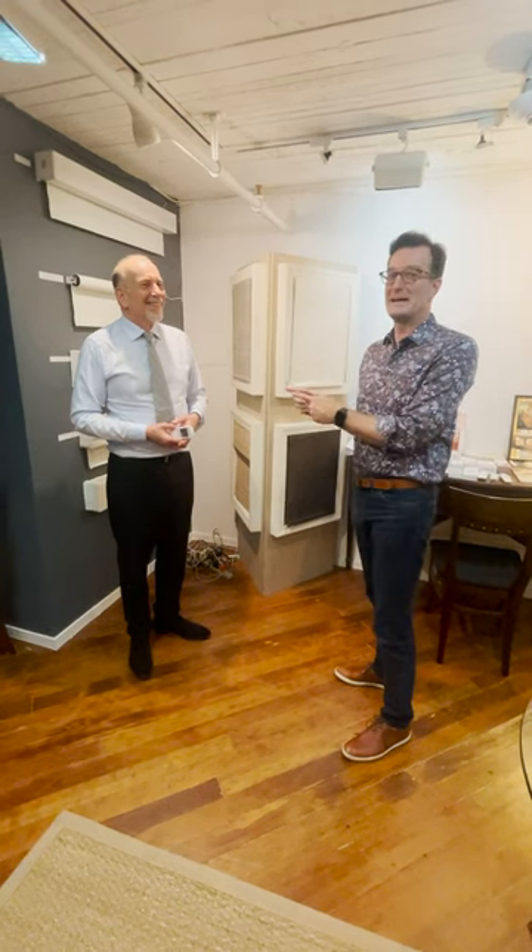If you have windows that need to be covered and you're interested in Roman shades, draperies, roller shades, or motorization, Ed is your guy. Come down and see him at the Roman Shade Company.